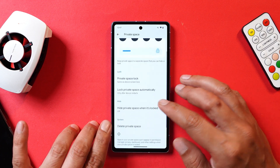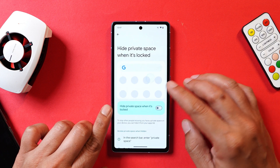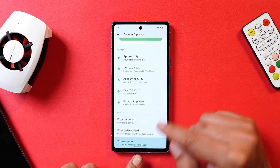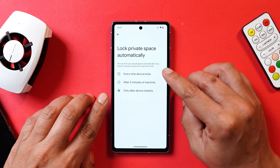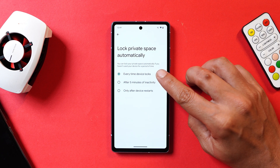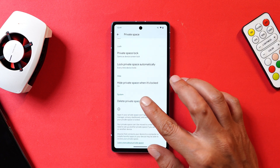You can tap the lock icon to lock the Private Space, or tap the settings gear icon for more options. Here you can delete your Private Space, or completely hide it from the app drawer. If you turn that on and lock the Private Space, you won't see that section in the app drawer — you'd need to access it from Security and Privacy settings. For auto-lock, you have options: after device restart, after five minutes of inactivity, or every time you lock the device.